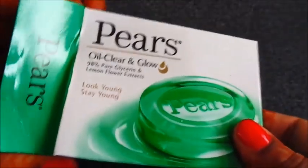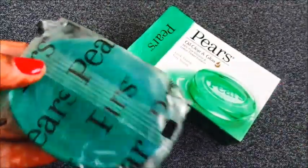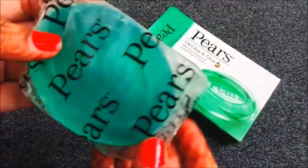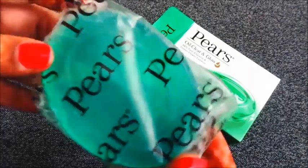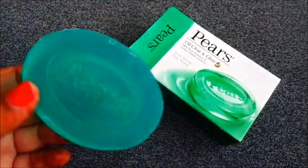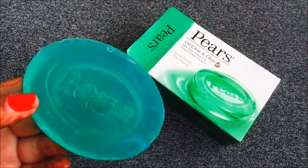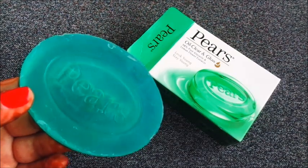I have used all 3 variants and all 3 are very good. The packaging is very nice. There is the Piers branding on it. The fragrance is very good — I always use this product for that reason.